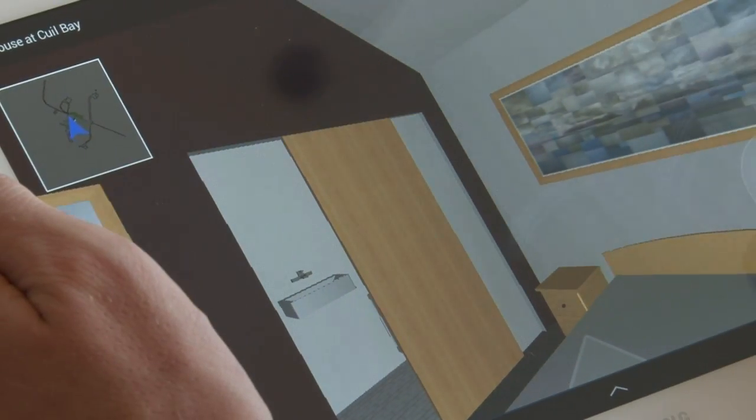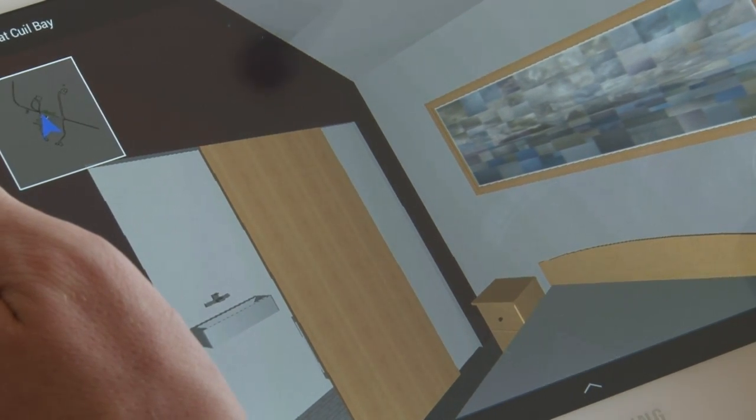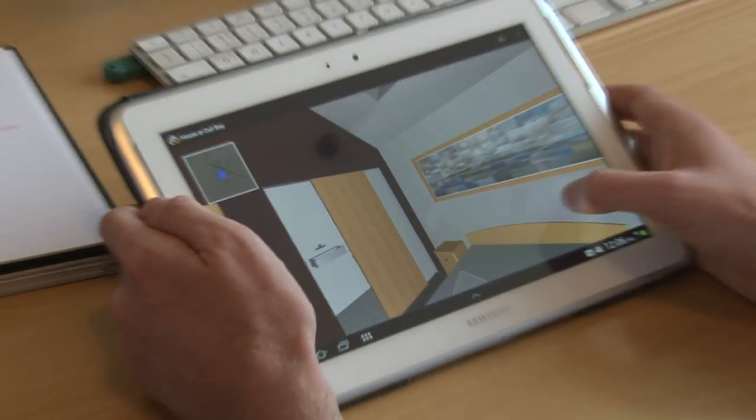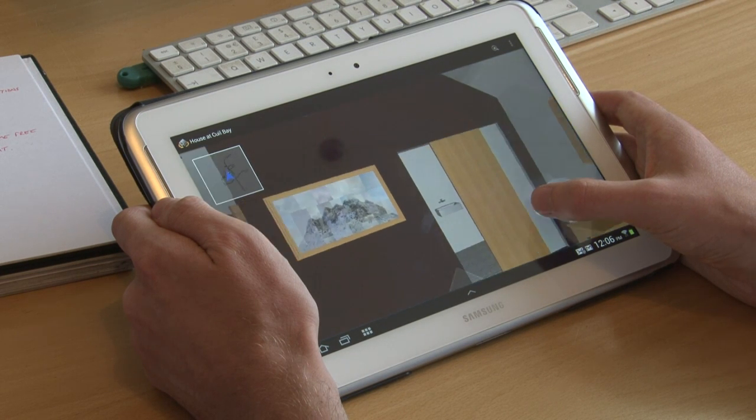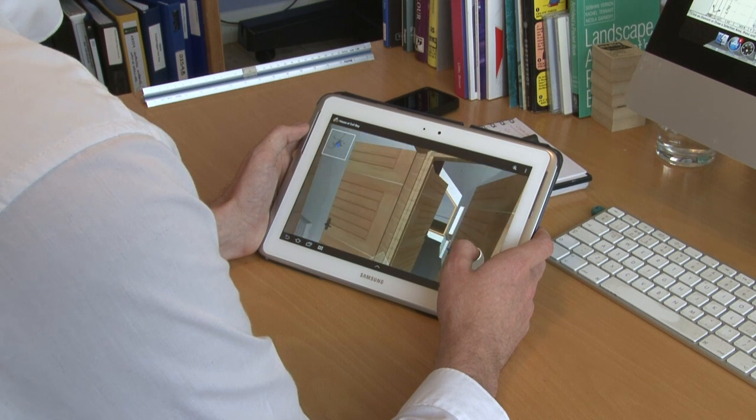I didn't even speak to the architects about it, and the next thing I knew Scott had sent me an email saying, 'Oh look at the new version — I've put in the art.' He'd gone to Jeff's website, cut and pasted the pictures from the website into the model. So now in my own 3D model at home I've got art from my friend on the walls.